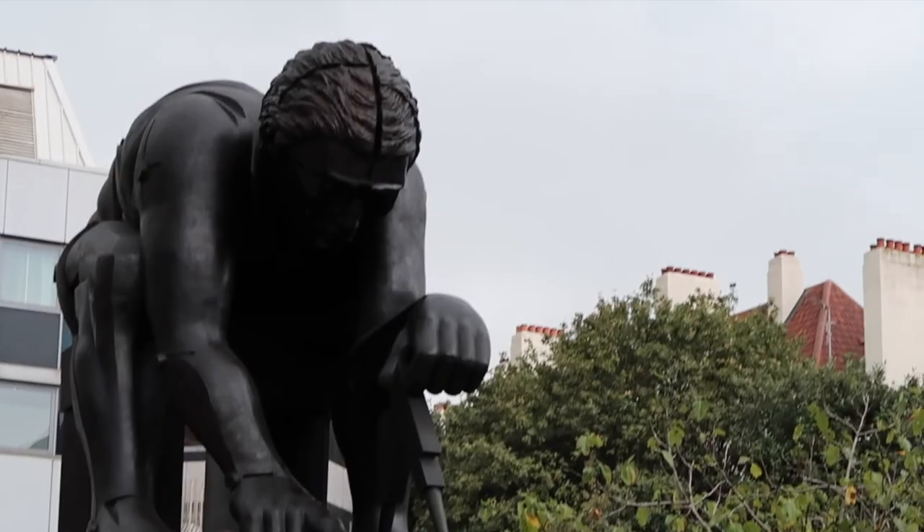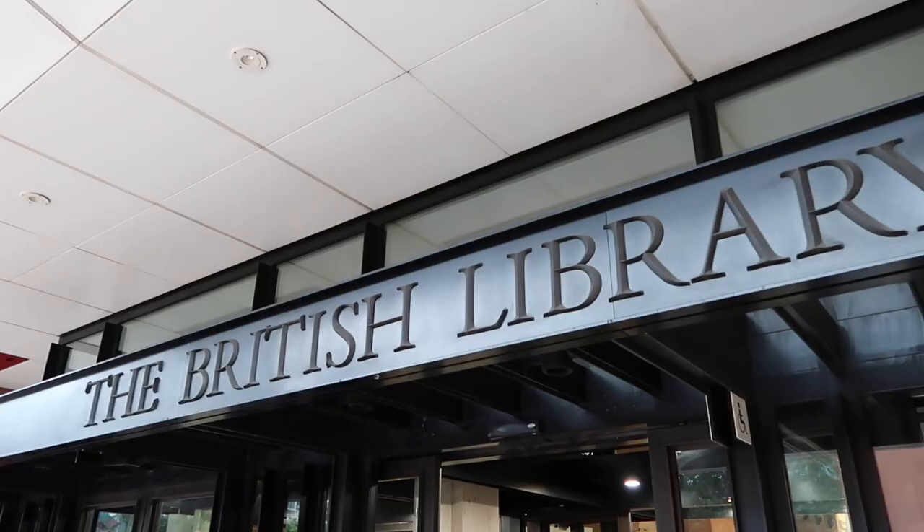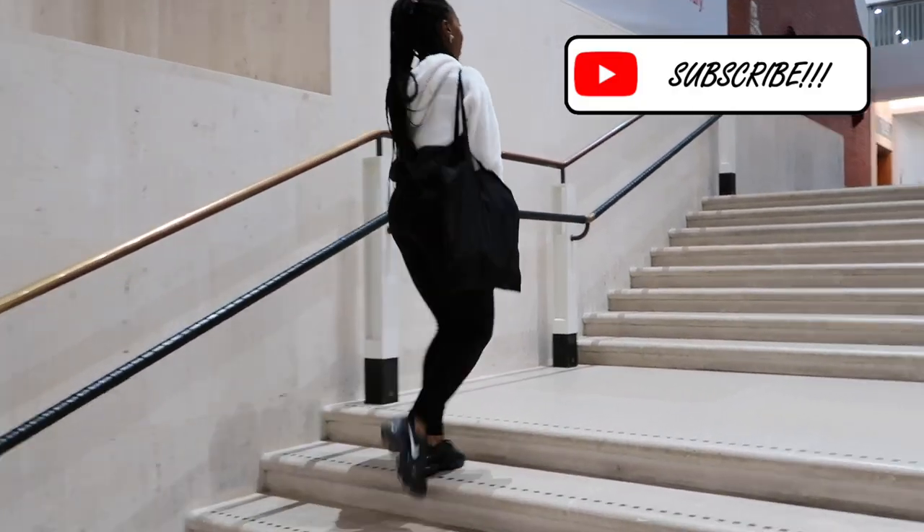Hello! My name is Jade, aka your dancing dentist, and for this video I went to the British Library to review it as one of the best study spots in London. So if you like this video, give it a thumbs up — I'm just joking. Let's get into this video.